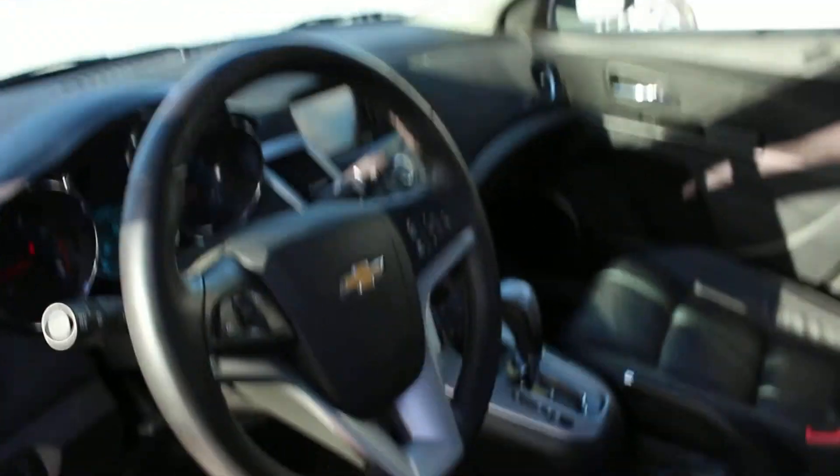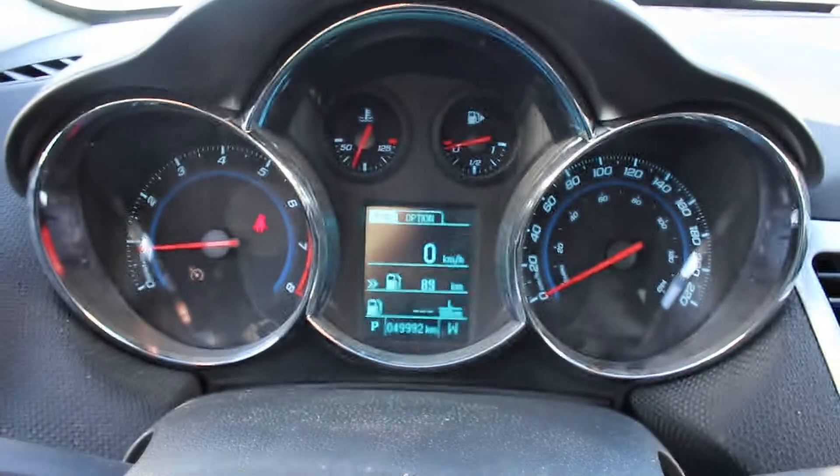It does have the rear view camera. Again, 2014 — really a nice shape here. 1.4L engine. It's got 49,992 kilometres.